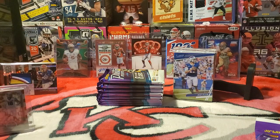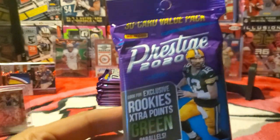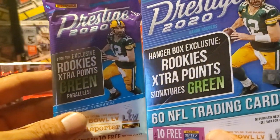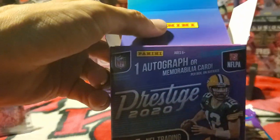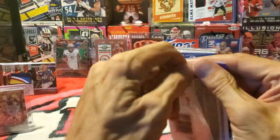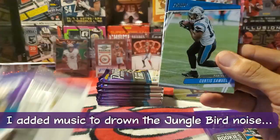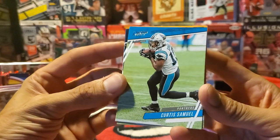Let me go over some of the particulars. The gravity feed says you can look for exclusive green parallels, but then the hanger box also says hanger box exclusive green parallels — so someone's lying about something. In the hanger box you can get either one autograph or memorabilia card. My lighting is still horrible, but we're looking to get autos. It's kind of rare — I'm assuming — Prestige 2020 ladies and gentlemen.